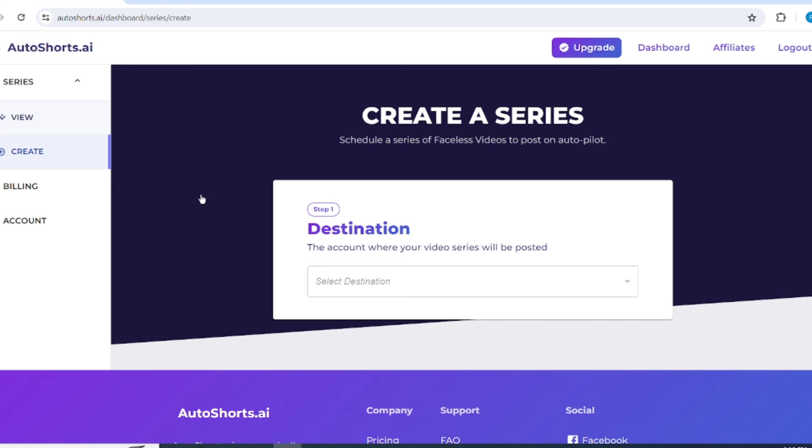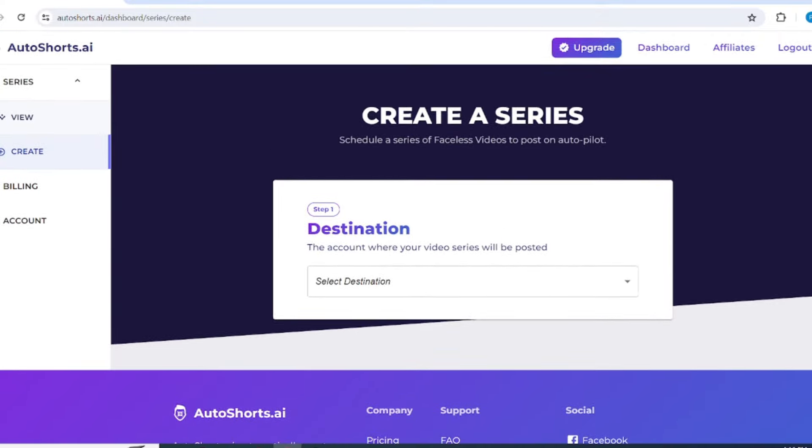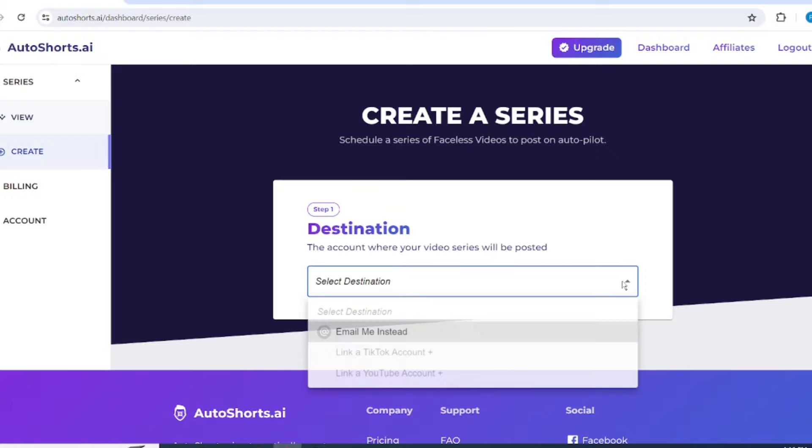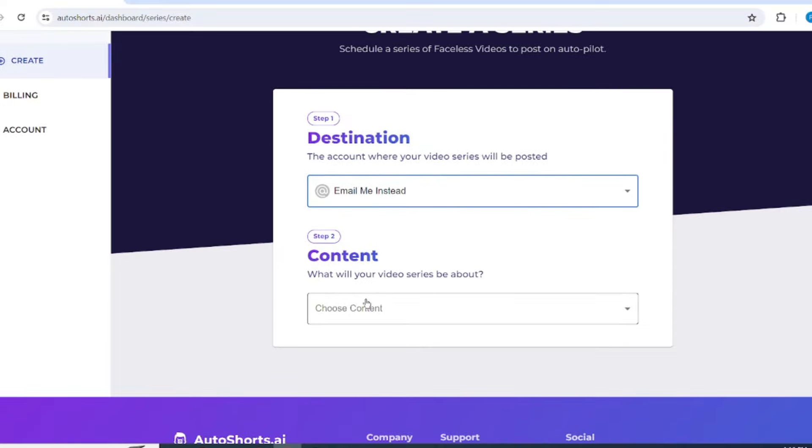Now go to this Create option. Here you can connect your YouTube or TikTok page to this AI — when your video is completed, this AI will upload the video to your connected YouTube channel or TikTok page. If you don't want to do that, you can simply select the Email option and they will email the final output to you. I'm going to select the Email option, because I would prefer to upload the video by myself.